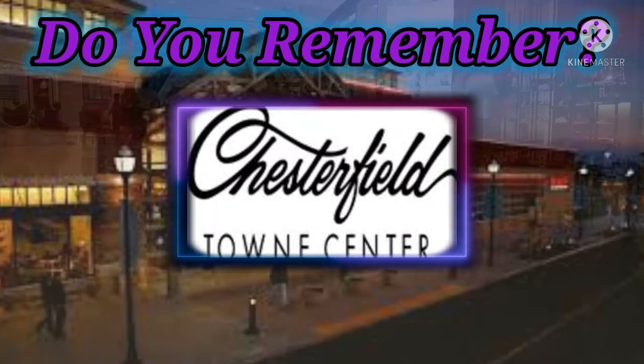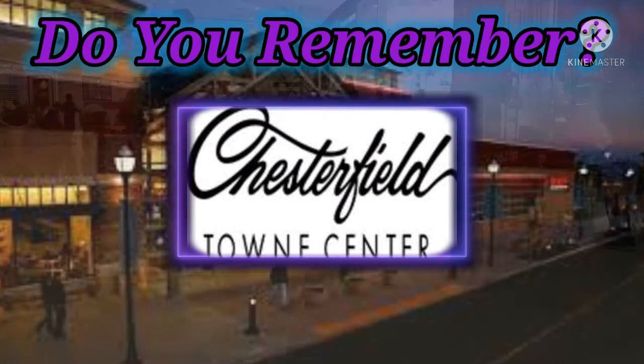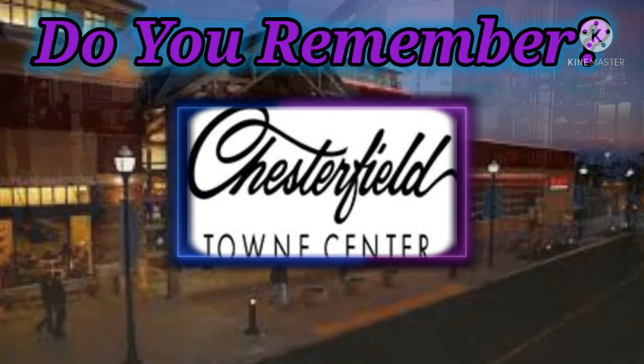Chesterfield Town Center is an enclosed shopping mall located in Richmond, Virginia that opened in 1975.